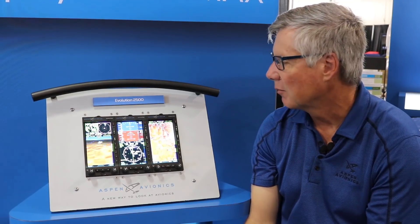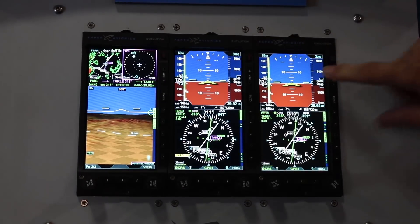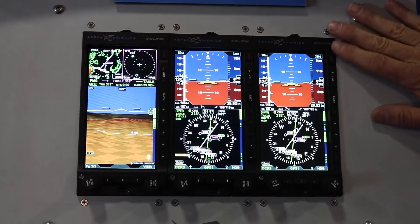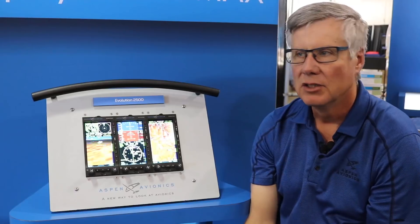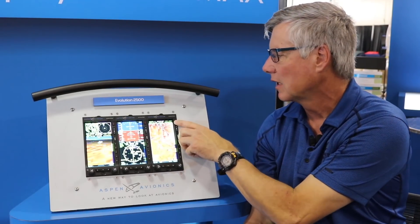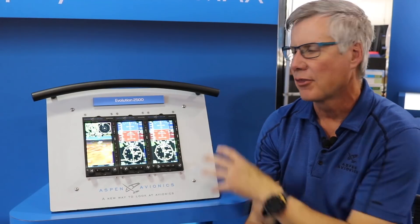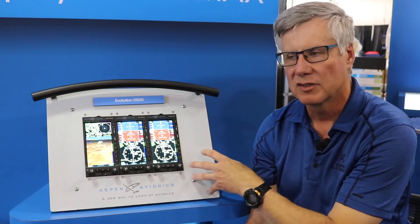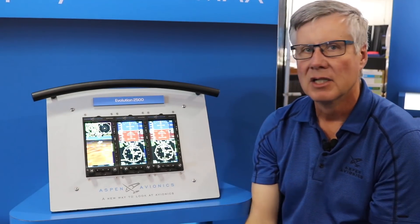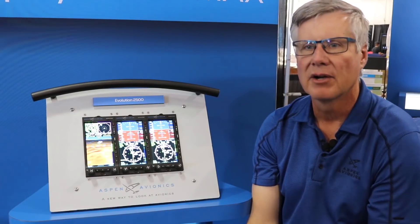We now have the ability to provide a backup for multi-tube installations. So if you have a two-tube installation, you will be able to back up — if one of the systems fails, you'll be able to select up here and have a backup system. That eliminates the need for a third standalone, whether that be a vacuum tube or electric attitude indicator, which allows people to take cost and weight out of their aircraft.